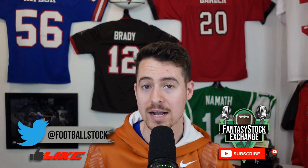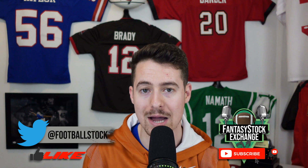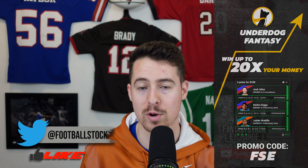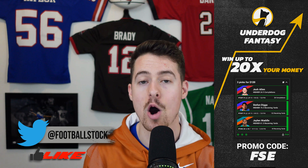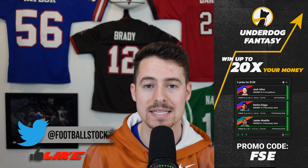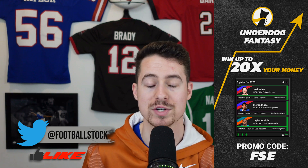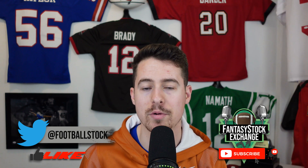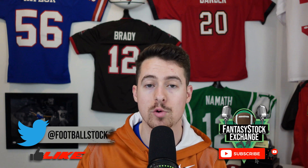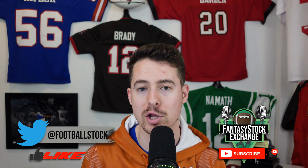That's the end of the video. If you enjoyed, leave a like and subscribe to the channel if you're new. Comment your thoughts below. If you want to take some of this advice into action, underdogfantasy.com using promo code FSE will get you 100% back on whatever you put in. You can do hires and lowers for tonight's game and Sunday's games. Check out our Patreon linked below in the pin comment for access to all of our rankings and dynasty decisions.